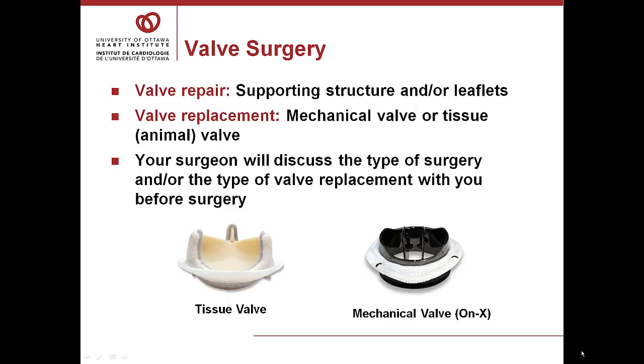Valves have a supporting structure called an annulus and the leaflets of the valves themselves. Sometimes the leaflets are fine but the supporting structure or annulus is stretched, and by bringing the size of the annulus down, the leaflets touch again and the valve works fine. Other times the supporting structure is okay but the leaflets are damaged and they can be repaired. Sometimes both parts — the annulus and the leaflets — are included in the valve repair. If the valve cannot be repaired, then the other option is a valve replacement.